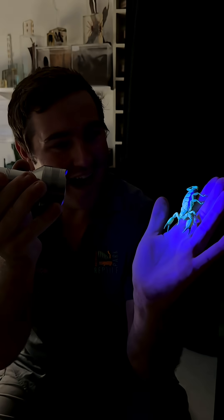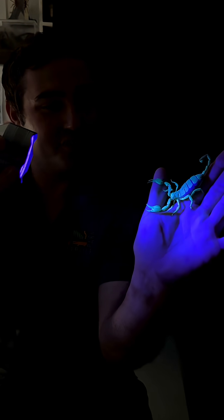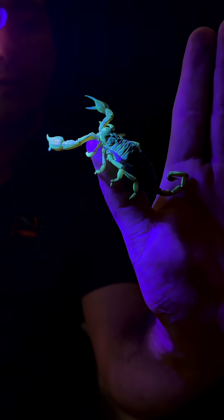This scorpion glows under black light — have a look at that. She's absorbing the UV and throwing it straight back out at you. That is so cool.